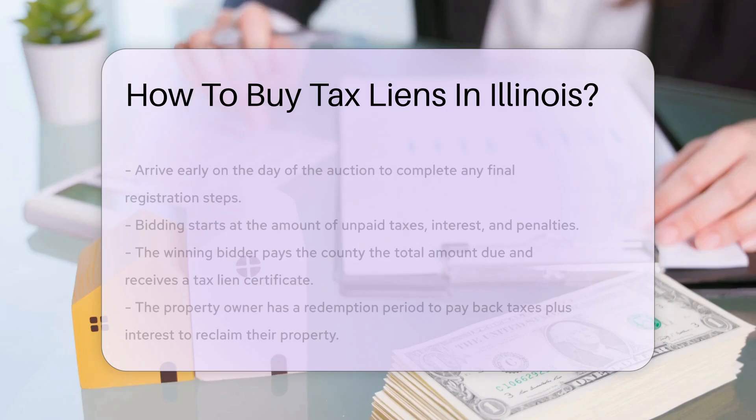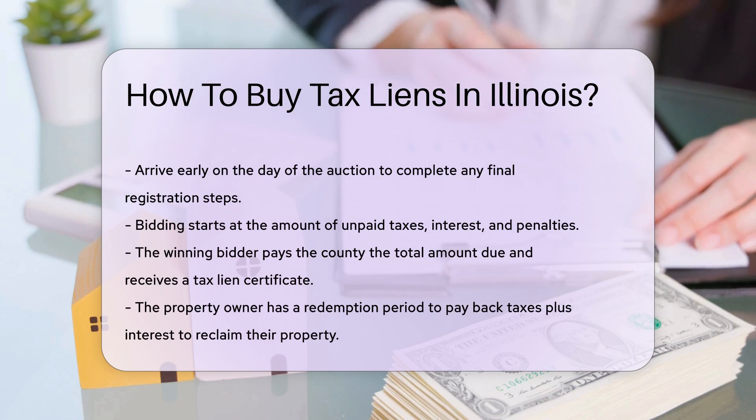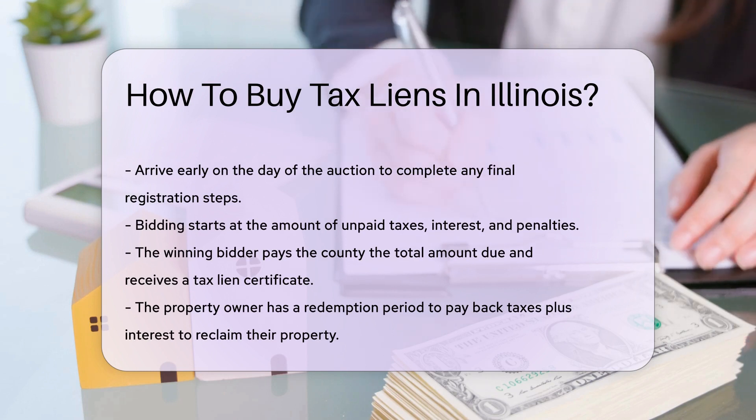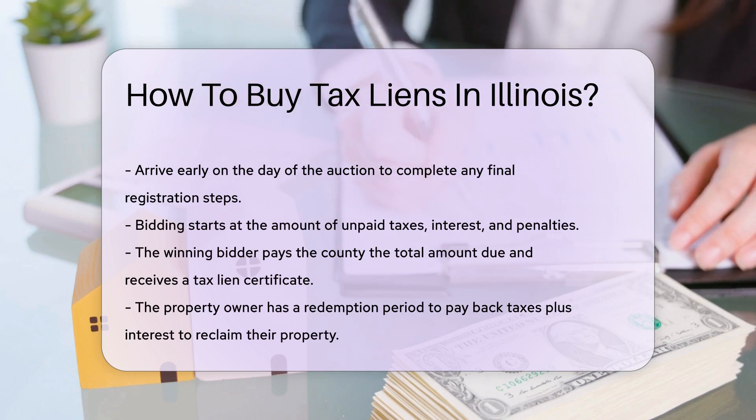On the day of the auction, arrive early to complete any final registration steps. Bidding starts at the amount of unpaid taxes, interest, and penalties. The winning bidder pays the county the total amount due. In return, they receive a tax lien certificate.